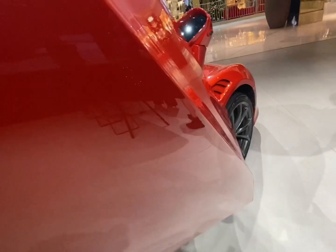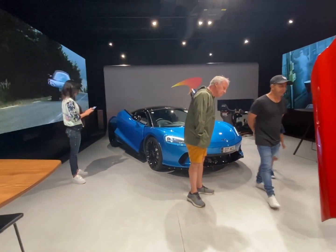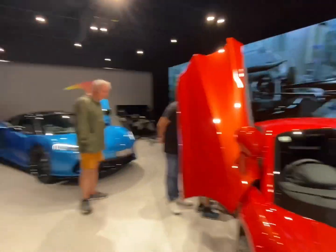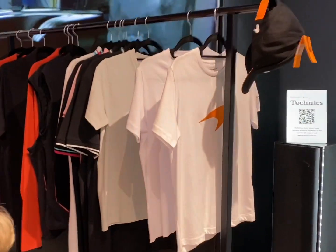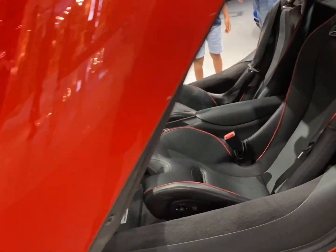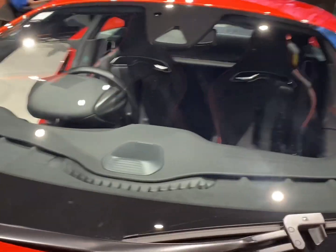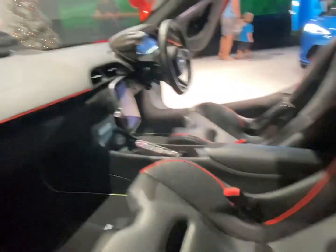I'm going to open both doors. Look at the butterfly doors on the McLaren Artura and then the butterfly doors on the McLaren GT. They've got the racing setup over there and big screens here, and they've got merchandise. And look at the headlights.